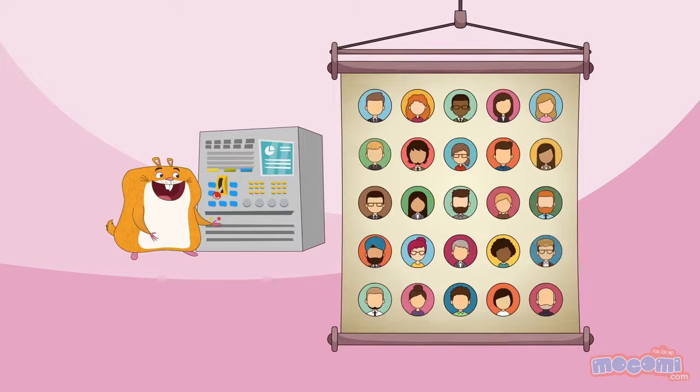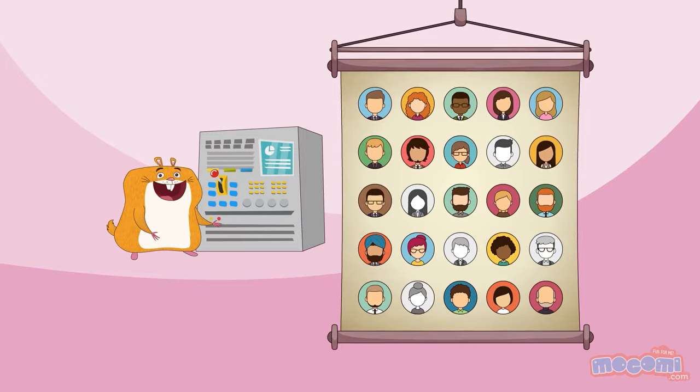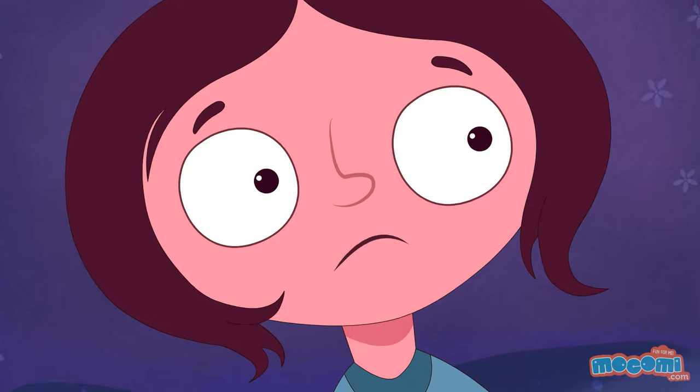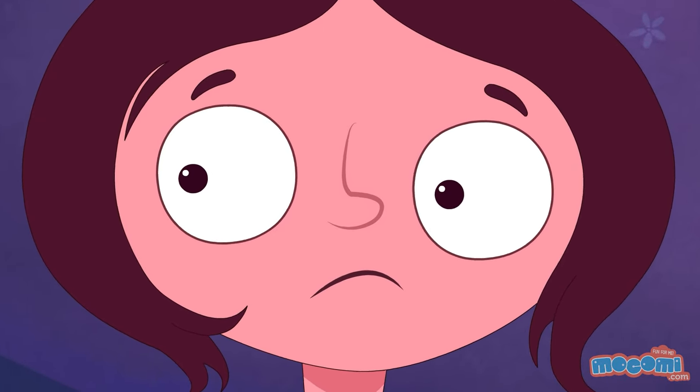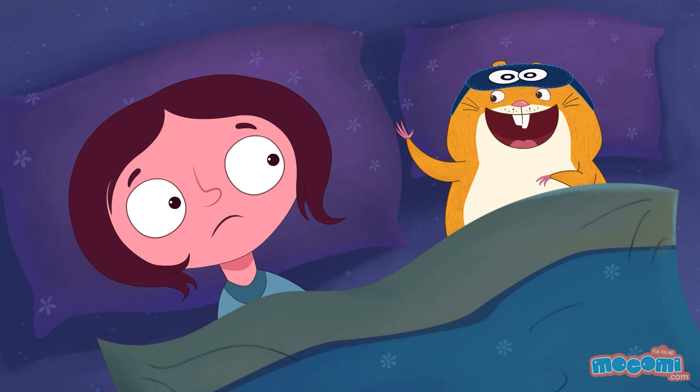12% of people dream in black and white. Somniophobia is the fear of sleep. I have a fear of waking up!